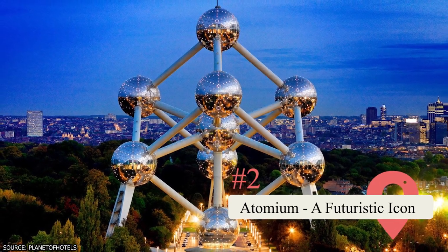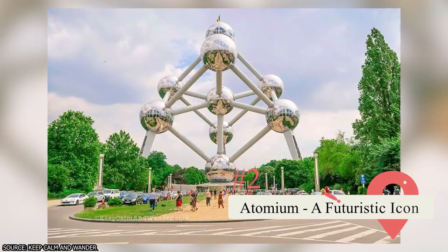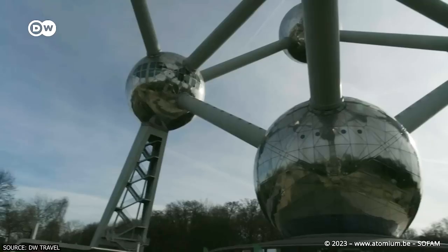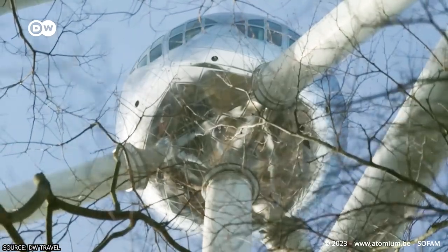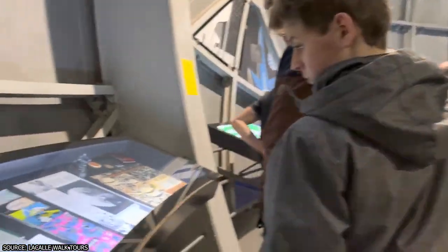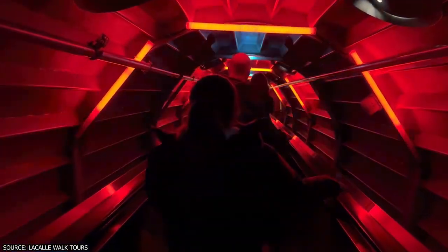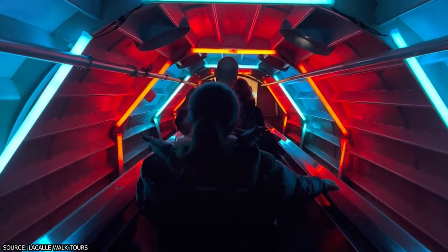Atomium – A Futuristic Icon. Step into the future at the Atomium, an architectural marvel that has become an emblem of Brussels. This stunning structure, designed for the 1958 World Expo, represents an iron crystal magnified 165 billion times. Take an elevator to the top and be rewarded with breathtaking panoramic views of Brussels from the observation deck. Explore the exhibition spaces inside the spheres, which showcase the history and significance of the Atomium. With its unique design and visionary concept, it is a must-visit destination that combines art, science, and a touch of otherworldly charm.